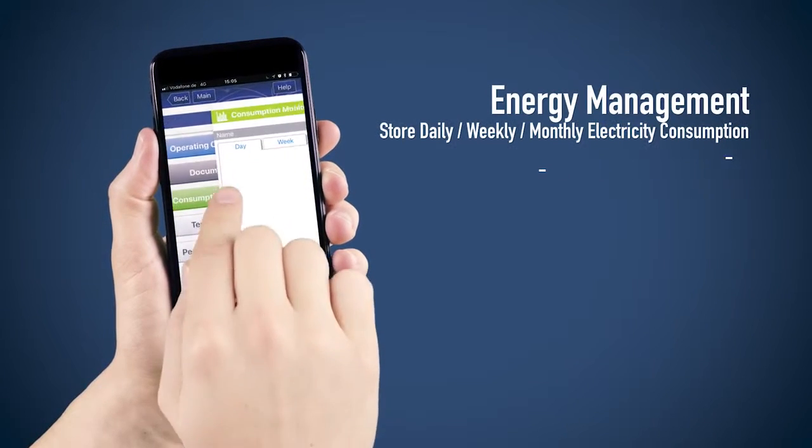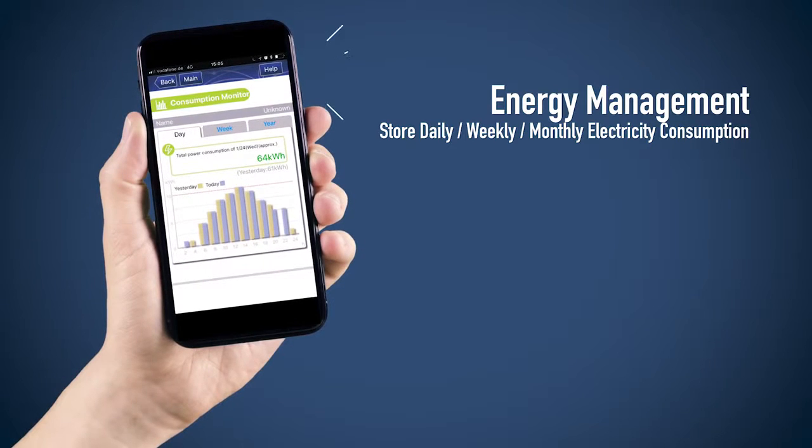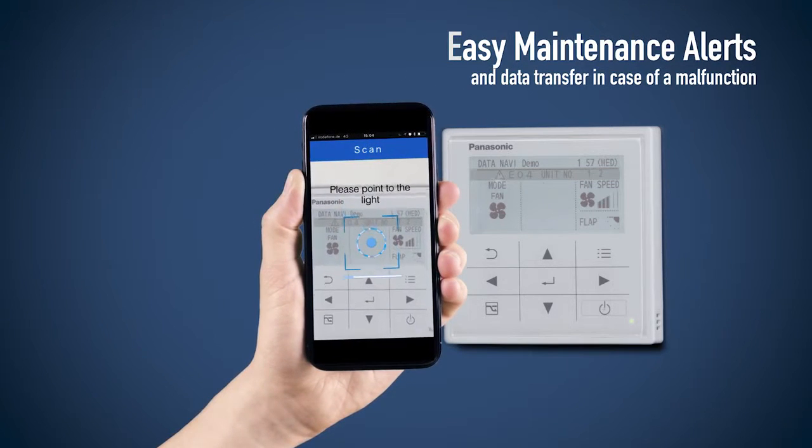Energy management: store daily, weekly, and monthly electricity consumption. Easy maintenance alerts and data transfer in case of a malfunction.